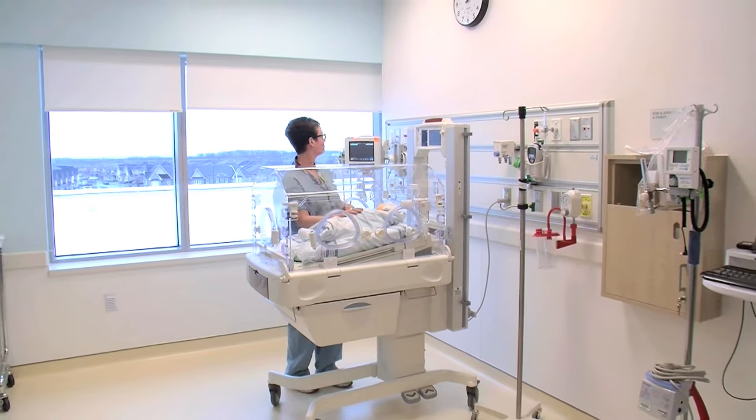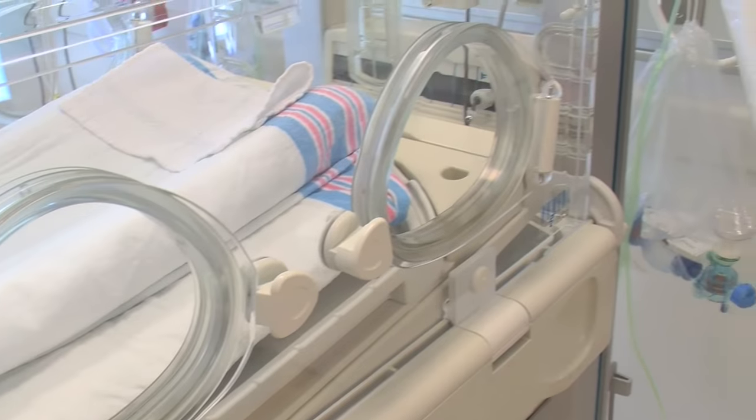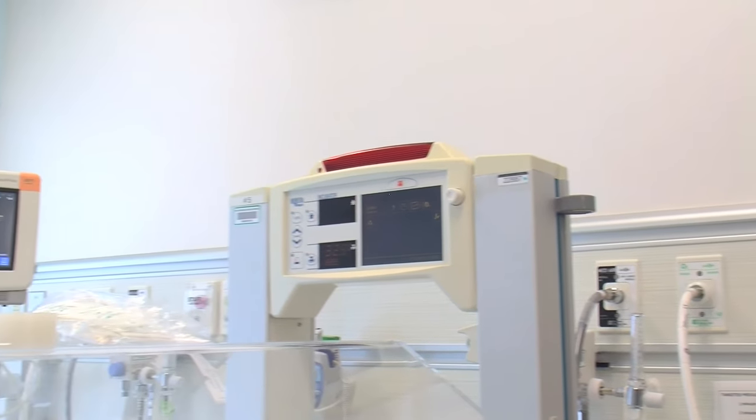Examples of some of the equipment that we do use in the Special Care Nursery include incubators, which we often will put a small premature baby in to help maintain their temperature, intravenous pumps, and cardiac monitors.